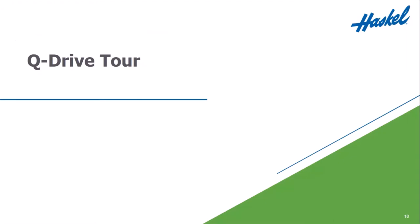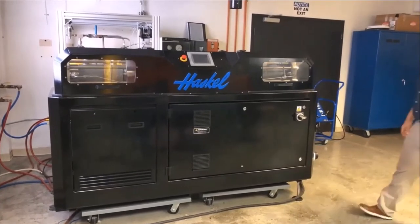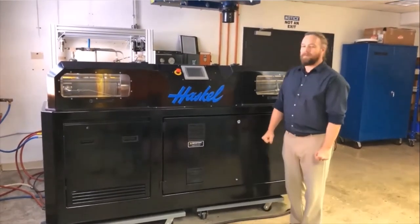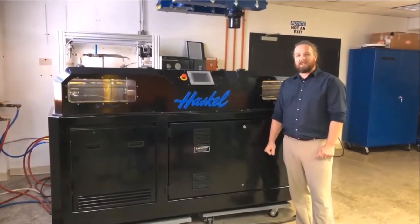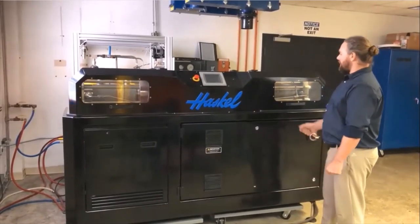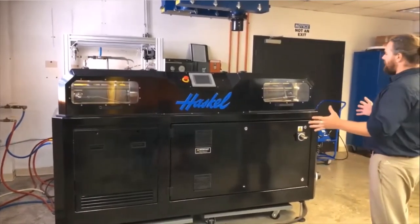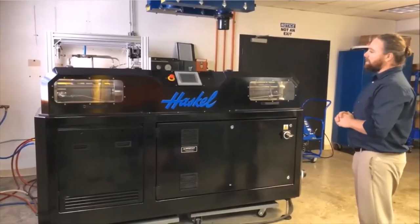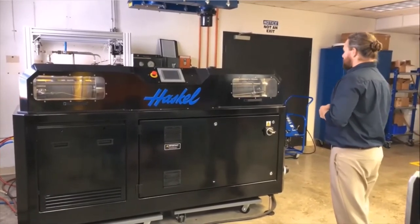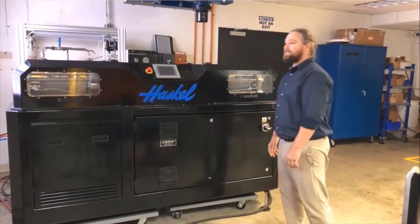Now we're going to see a tour of Q-Drive, compliments of Richard. Hello, my name is Richard Gilberg. I'm a control engineer at Haskell. We're down here in Haskell's Research and Development Lab in Burbank, and I want to give you a quick tour of our newest technology in gas boosting. This is the Q-Drive — high efficiency, brought to you by permanent magnet technology. First, let's take a look at the small footprint. This is a standalone system. The idea is plug and play. The footprint is eight feet by three feet deep. Once this ships to you, you'll be required to supply two things: coolant and power.